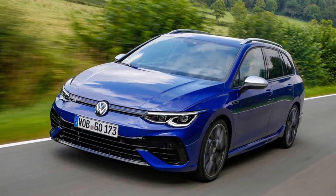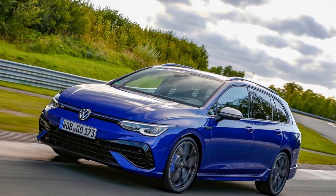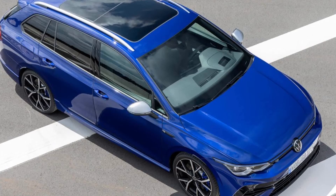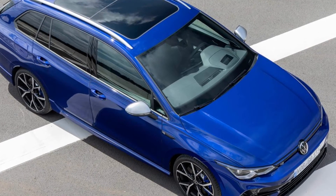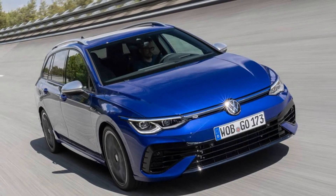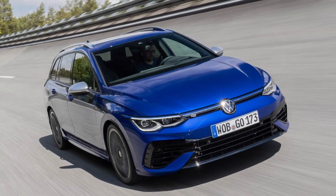This is the only Volkswagen Golf R estate. Following the presentation of the Golf R, the thoroughbred sports hatchback, Volkswagen has introduced the next variation on its high-end Golf model — the Volkswagen Golf R estate — combining high performance with the flexibility offered by large luggage compartment volume.